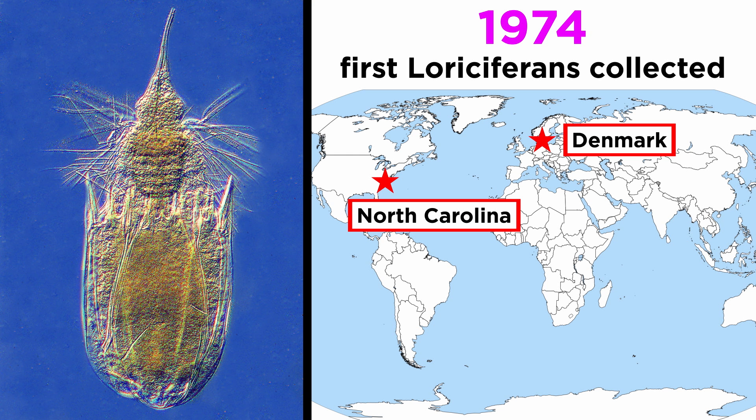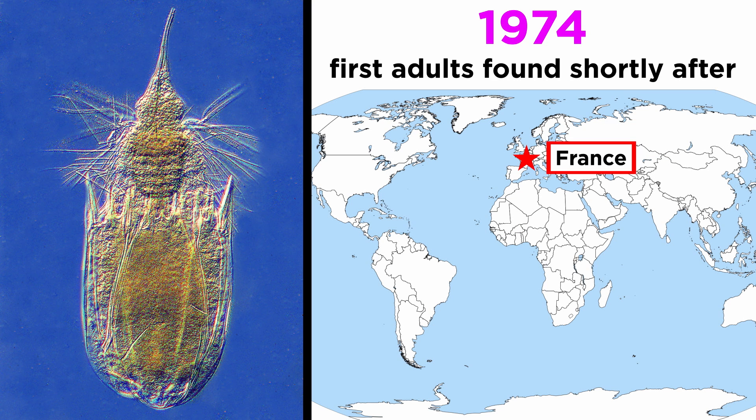The first Loricifera were collected from marine sediments in 1974 in North Carolina, USA, and Helsingør, Denmark. Since these specimens were actually juveniles, they were determined to be some kind of larvae of an unknown animal. The first adults were later discovered in France, and the phylum was described shortly thereafter.